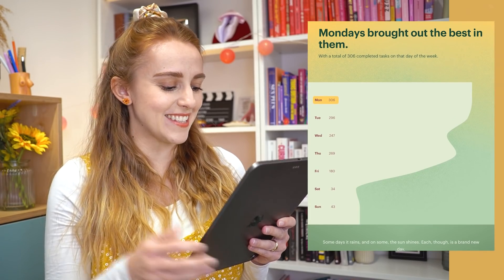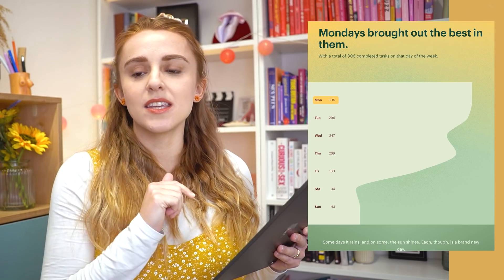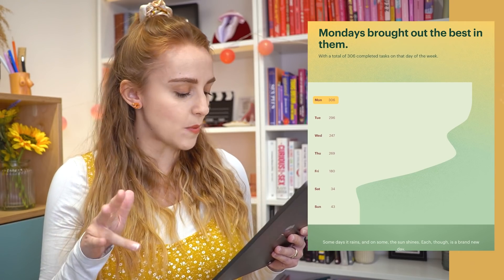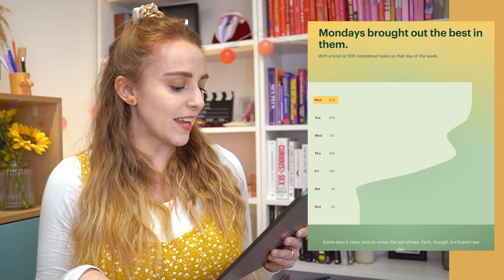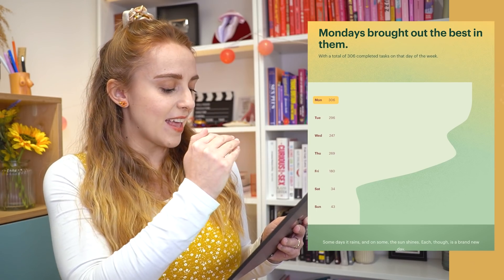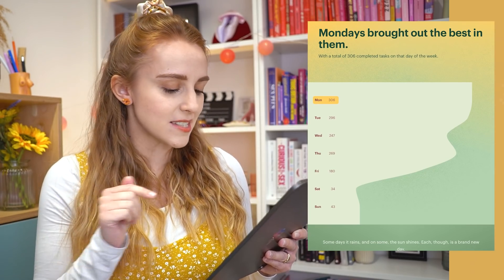Mondays brought out the best in them, with a total of 306 completed tasks on that day of the week. This is really interesting because this was the year I did a four-day work week experiment, in July/August, something I tried to continue for the rest of the year. So it literally just goes down — Thursday is more than Wednesday though. It's like Monday, Tuesday, Thursday, Wednesday, and then Friday. I do still do some tasks on Saturday and Sunday, but I use Todoist for personal errands and reminders as well.